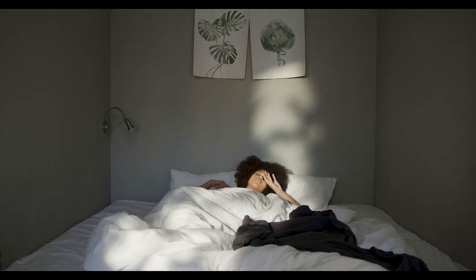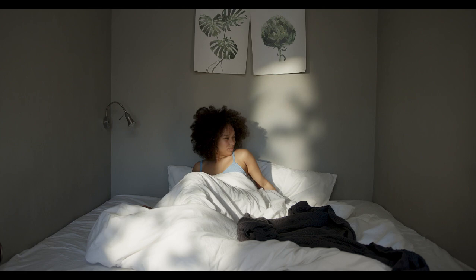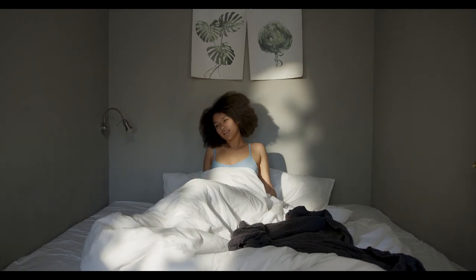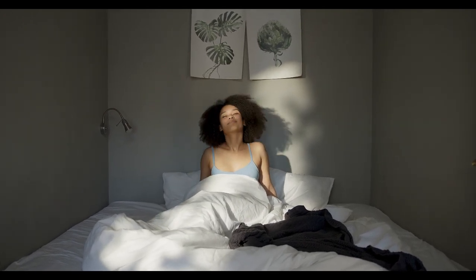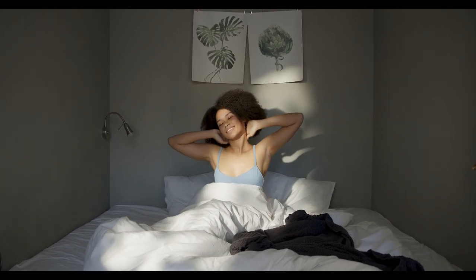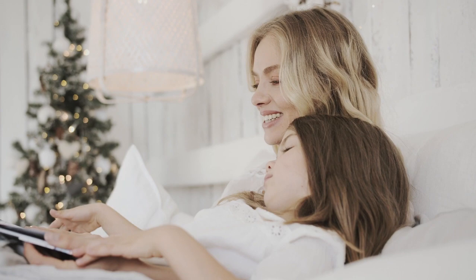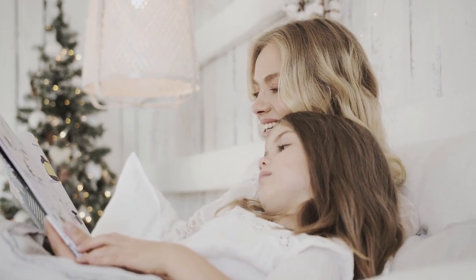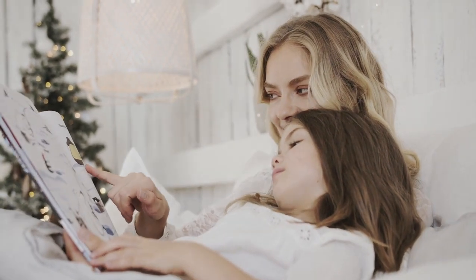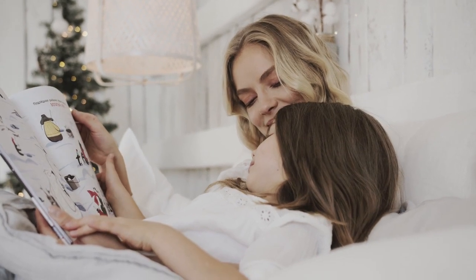Creating a serene sleep environment can go a long way in getting quality rest. Some good sleep hygiene habits include removing your electronics, sticking to a consistent sleep-wake pattern, and turning down the thermostat. Room temperature can affect your sleep. That's why cooling sheets can greatly impact sleep quality, since they wick away heat and moisture and help your body stay cool. Let's start with the top five best sheets for hot sleepers.